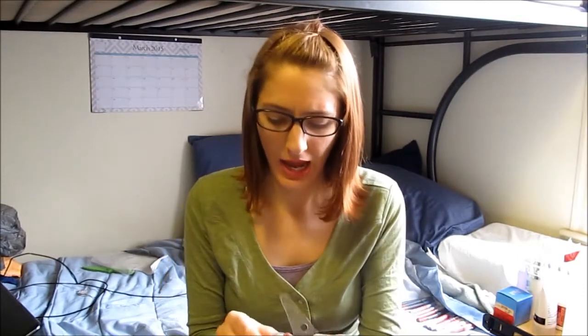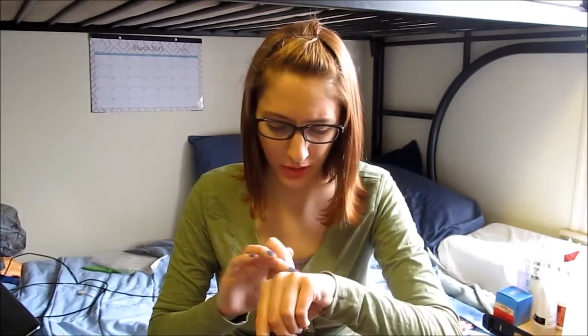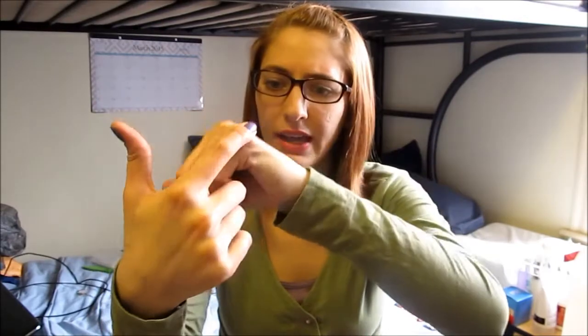I also picked up the Elf Smudge Pot in Ain't That Sweet. I've tried a couple of these — the other one I have is called Cruisin' Chic and I really love that one. This one though is actually very underwhelming — it could maybe be used as a face highlight or something, but it hardly shows up at all. It's very creamy going on but doesn't show up, so that might be getting destashed fairly soon.